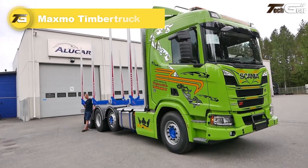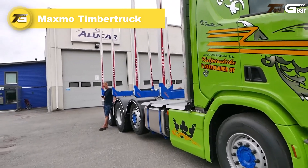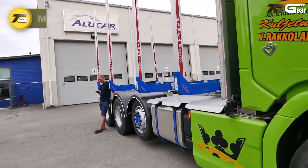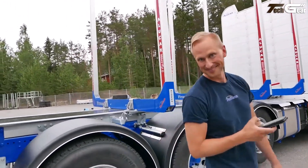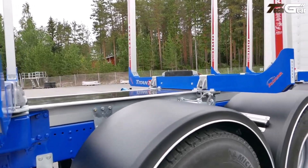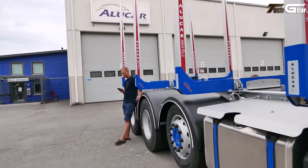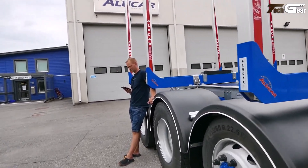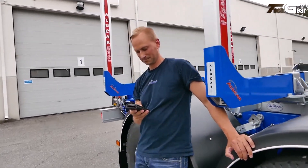The Maxmo Timber Truck, built around premium logging truck platforms from Maxmo Finland, is a standout in timber haulage thanks to its high-quality aluminium superstructure, strong bunks, and robust load-handling design suited for rugged forestry conditions. Each unit is meticulously assembled with integrated hydraulic, electrical, and crane interfaces that simplify logging operations and crane control from the cab.